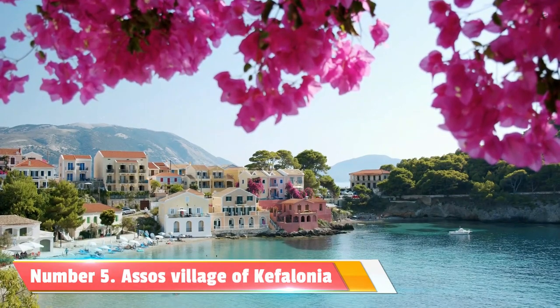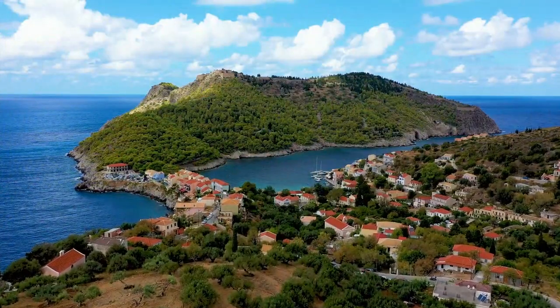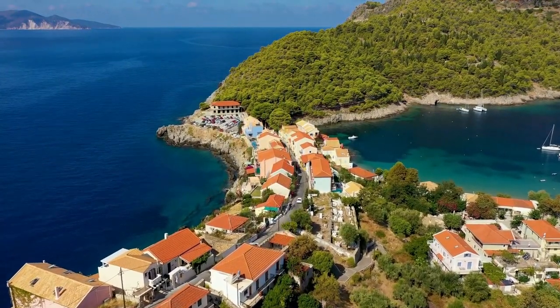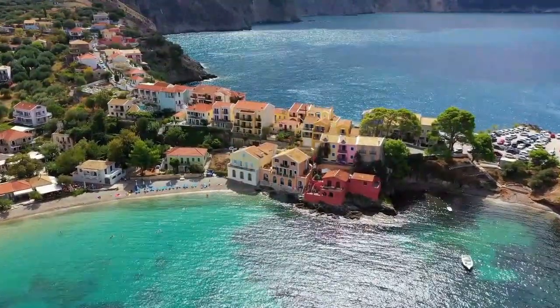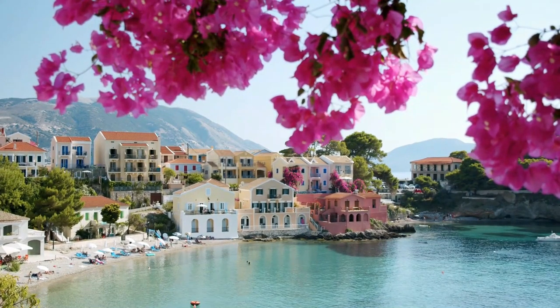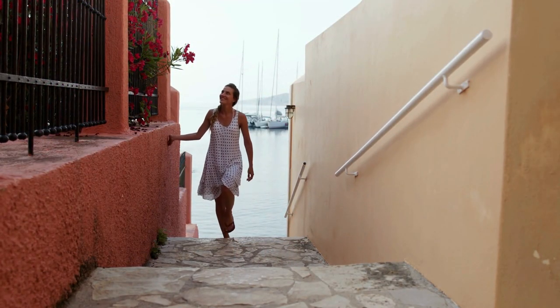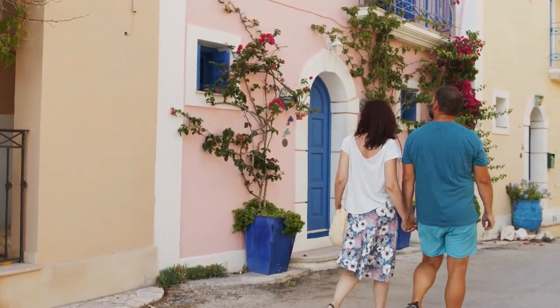Number 5: Assos Village. One of the hidden treasures of Kefalonia is the enchanting village of Assos, known for its stunning beauty and charming streets. Assos, a picturesque coastal village, showcases traditional architecture and breathtaking views. Wander through its narrow streets, discover hidden alleys, and immerse yourself in the laid-back atmosphere of this enchanting place.